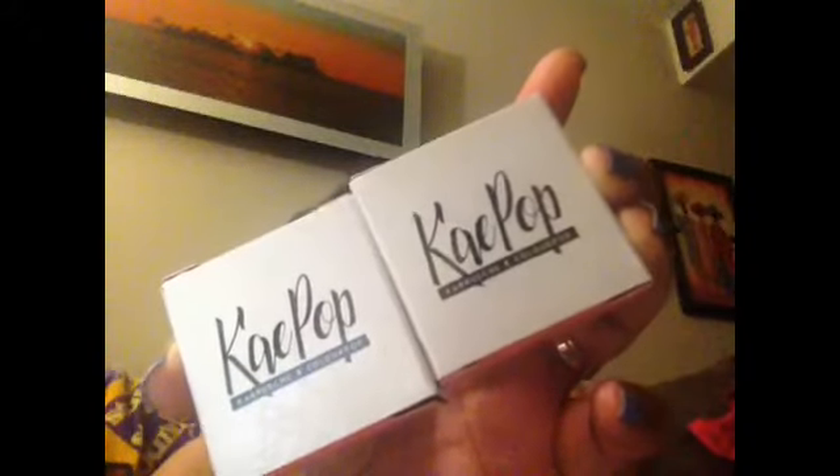I have my packing slip and my items, and a couple of them are from the K-pop collab that Karuchi did with ColourPop. I got her highlighter and also her blush. I'm going to go ahead and show you guys what it looks like.